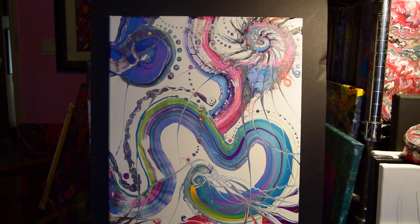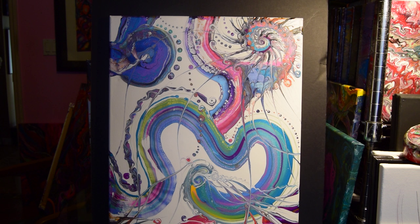Hello again, it's Priscilla Batsell in Spring Hill, Florida at Expression Start Studio Gallery in the back room of my house. I am going to show you this month's drawing winner's prize choice.